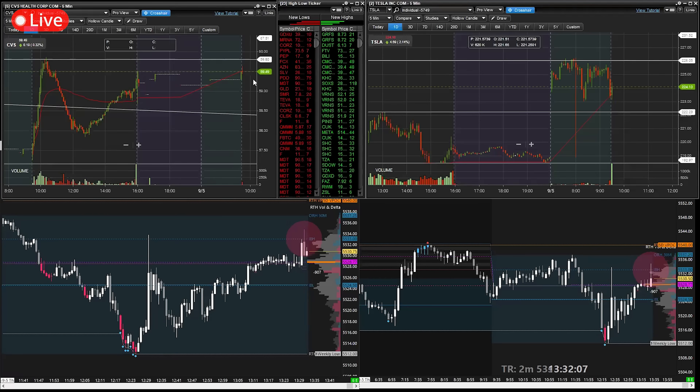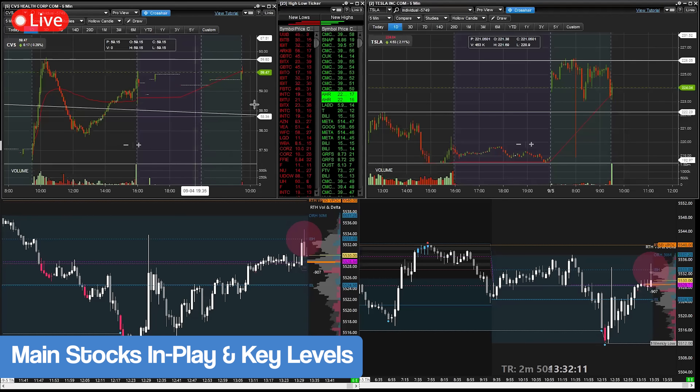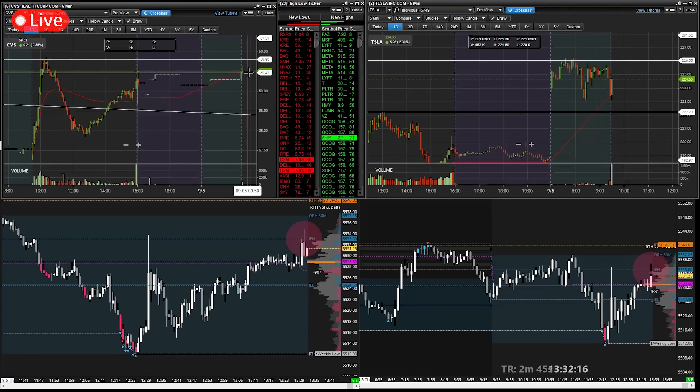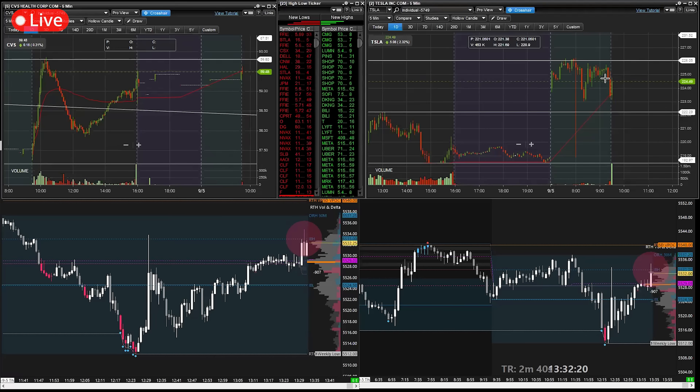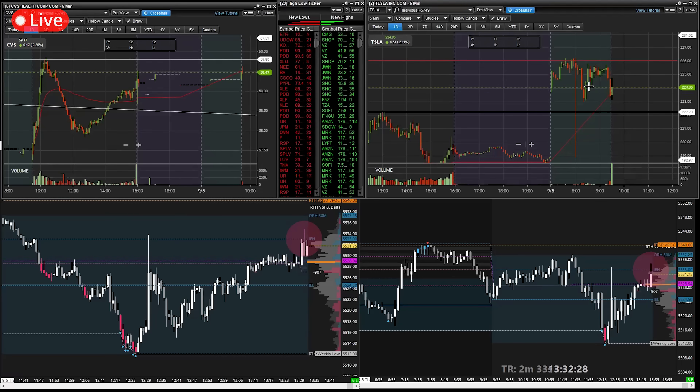We are starting to see a bit of a pullback on Tesla and CVS, which are my two main focuses. I'm really going to be focused on CVS coming up over the 59.80s — I want to see this demand persist over VWAP for a long off the 59.80s. Same thing with Tesla: I have no interest in Tesla until we get over the 226s, so I'm looking for those 226s to get long for a nice continuation move higher.